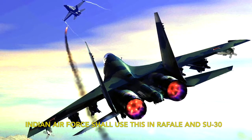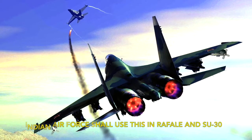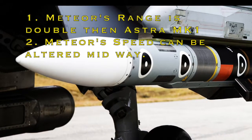After successful tests, the Indian Air Force decided to induct this missile system. We have also procured the Meteor missile along with the Rafale, which functions the same as the Astra missile. However, Meteor has two major advantages over Astra.